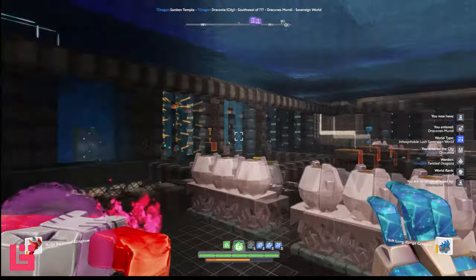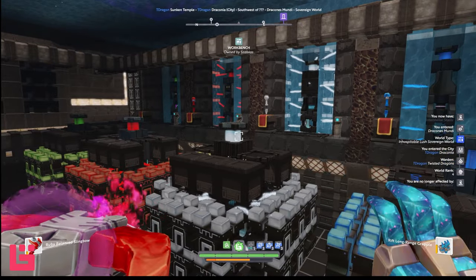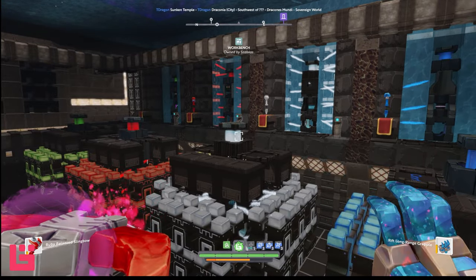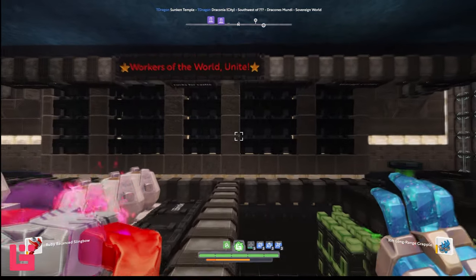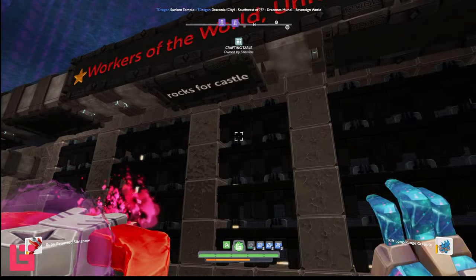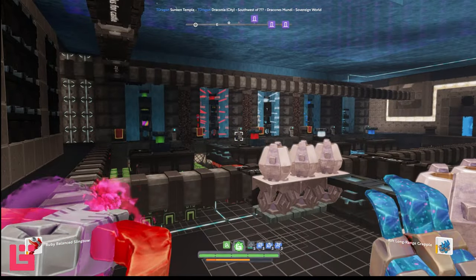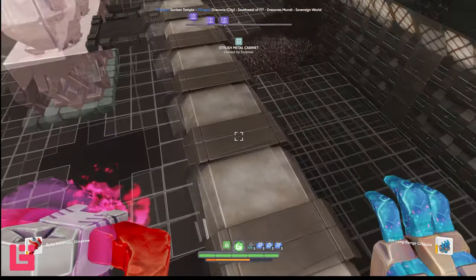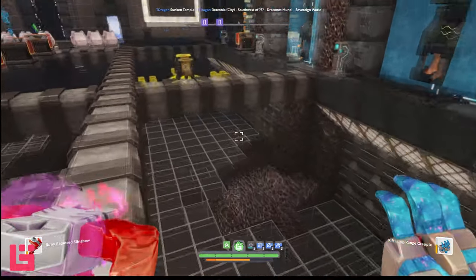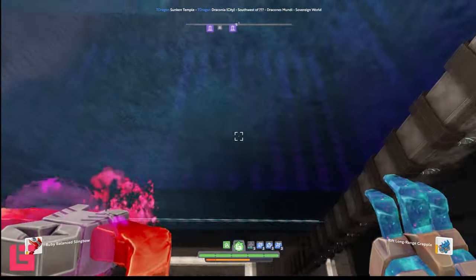While we're here, let's just check out some of these portals and see where they lead. Nice workshop — I can appreciate a good metal workshop, or just metal in general. Workers of the world unite. Rocks for castle — so this is you, who made the castle. I like the workshop, I love the use of glass, the petroleum coming in. This is cool.